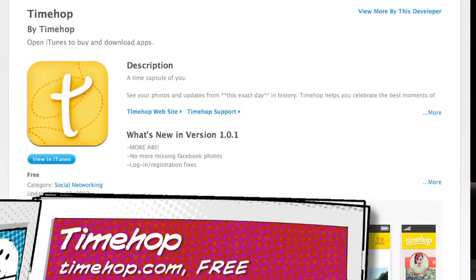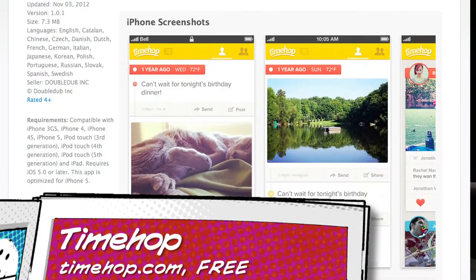Number one. What were you doing a year ago today? What about two years ago today? Were you tweeting up a storm? Were you uploading photos to Instagram? Were you checking in to a cool new pizza place in your neighborhood on Foursquare? With an app called TimeHop, you can hop back in time and find out.